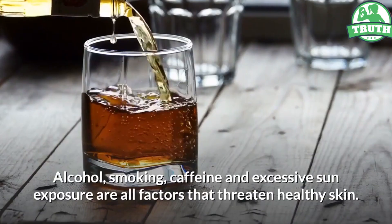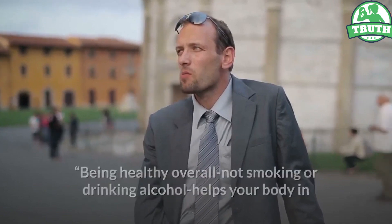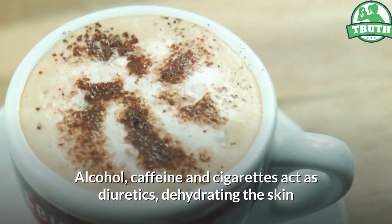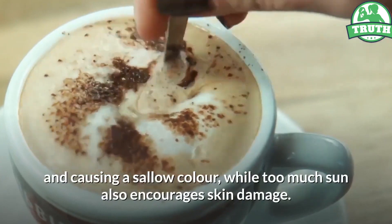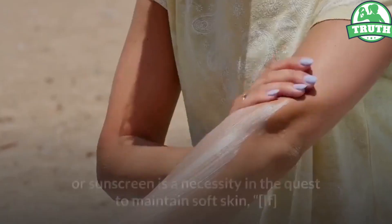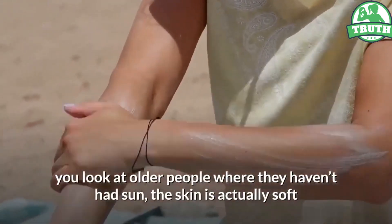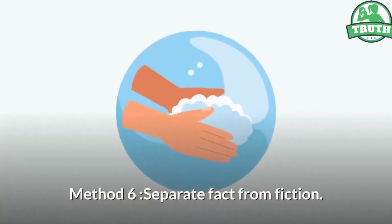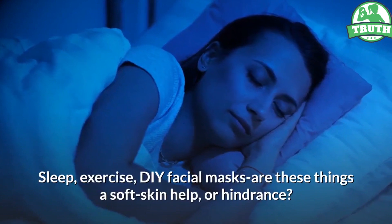Method 5 — avoid the enemies of soft skin. Alcohol, smoking, caffeine, and excessive sun exposure all threaten healthy skin. 'Being healthy overall — not smoking or drinking alcohol — helps your body in so many ways, including your skin,' says Barankin. Alcohol, caffeine, and cigarettes act as diuretics, dehydrating the skin and causing a sallow color. Too much sun encourages skin damage; sun avoidance or minimization via clothing, hats, or sunscreen is a necessity. 'If you look at older people where they haven't had sun, the skin is actually soft and supple,' he says.